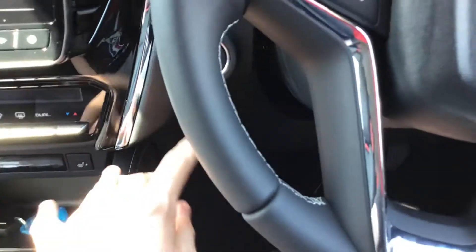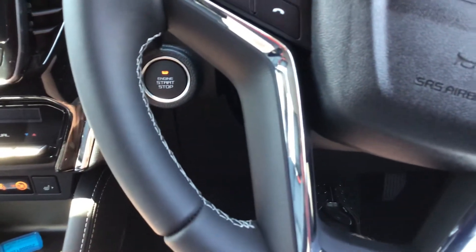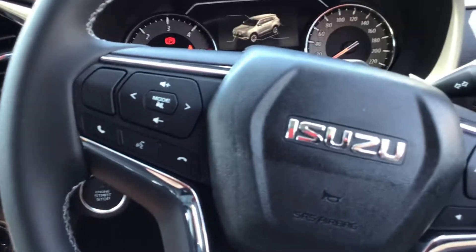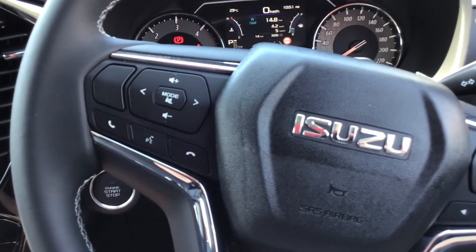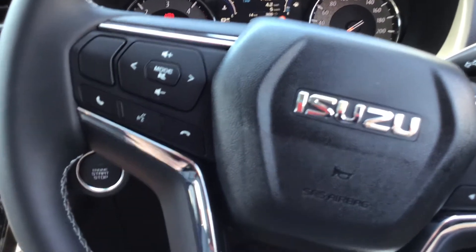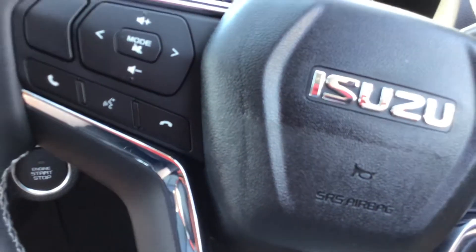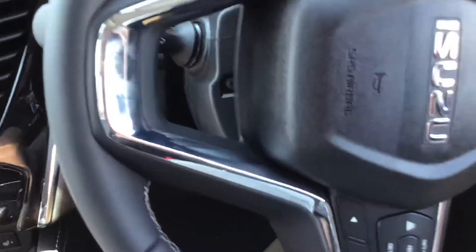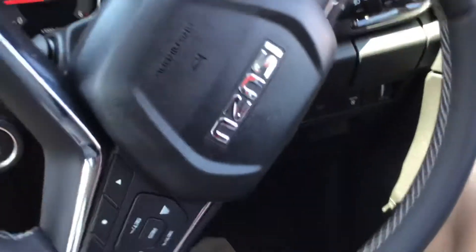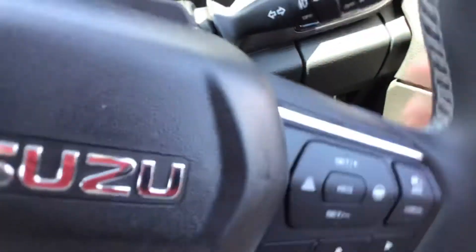Let's start it up — it's a hot day. It roars into life. Air con on — the steering in this car is really light. It's got automatic headlights and wipers.